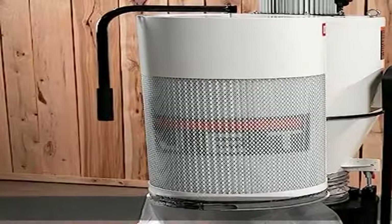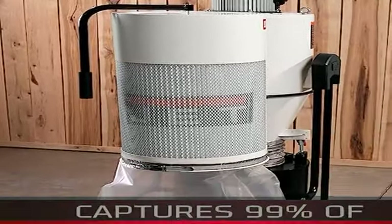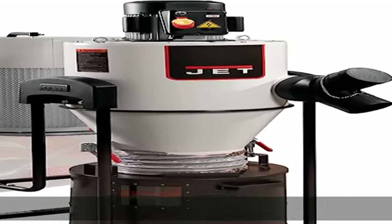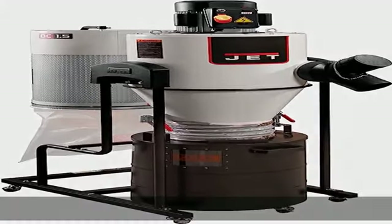Easy to use: a double paddle manual cleaning system quickly cleans the pleated filter. Simple mobility: swivel casters make it easy to move the unit around the shop. See more product details in the description to get this product today at the best price.